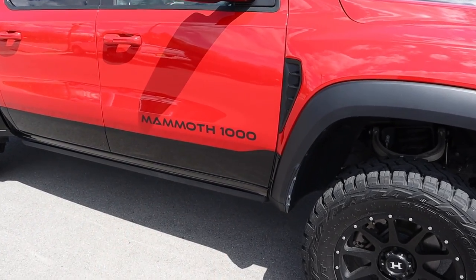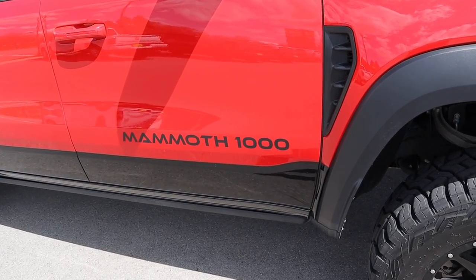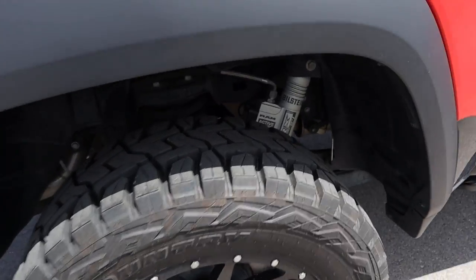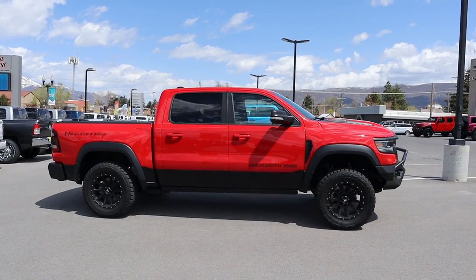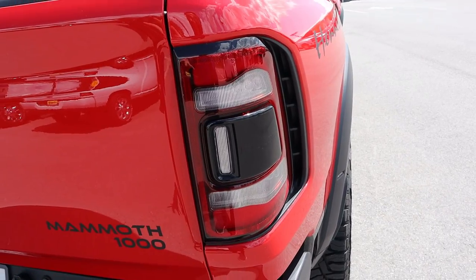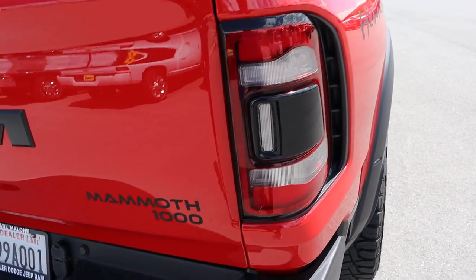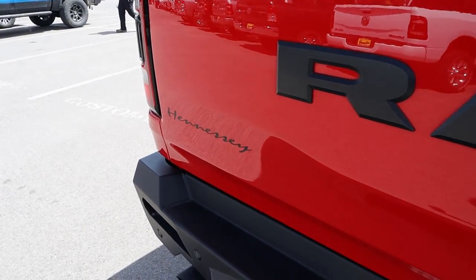You can see the Mammoth 1000 logo — that's how you know this truck means business. There's the Hennessey logo on the rear, and just like all TRXs, you still have the Blackhawk shocks from Bilstein. Here's the full side view — this thing just looks absolutely menacing. You've also got the little fake venting next to the blacked-out light, which is a TRX thing, but it's always cool to see.